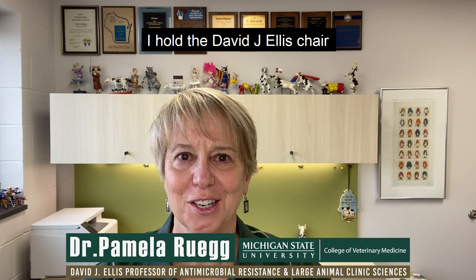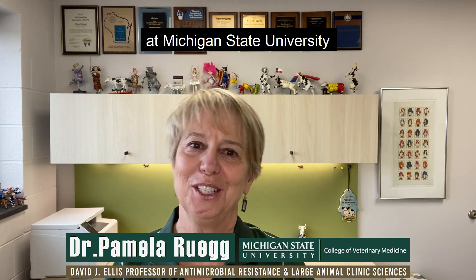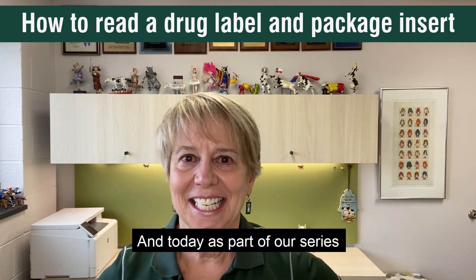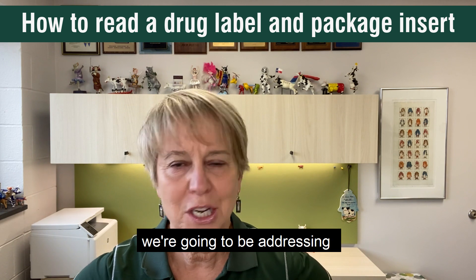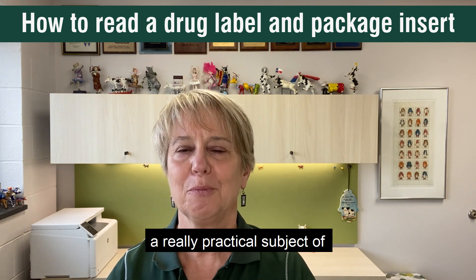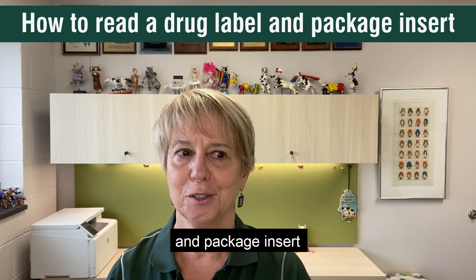Hello, I'm Dr. Pamela Ruig. I hold the David J. Ellis Chair in Large Animal Clinical Sciences and Antimicrobial Resistance at Michigan State University. Today, as part of our series on antibiotic usage on dairy farms, we're going to be addressing the practical subject of how to read a drug label and package insert.